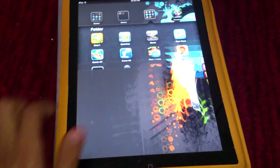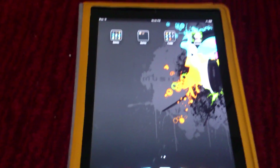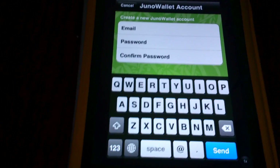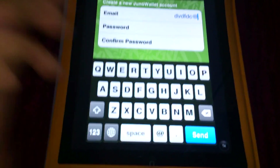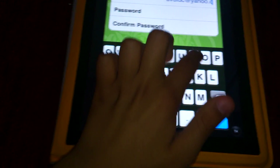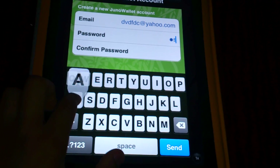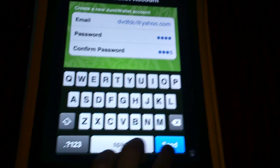So here I have Bamboo wallet — as you can see, I am jailbroken. And here we have Juno wallet, or Bamboo wallet as we can call it. We can sign up, put some random info — a Yahoo.com email and a password.